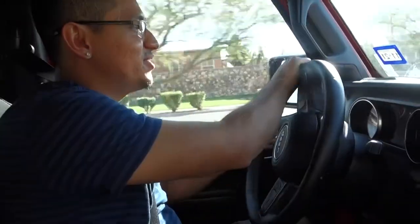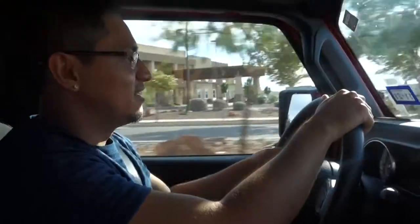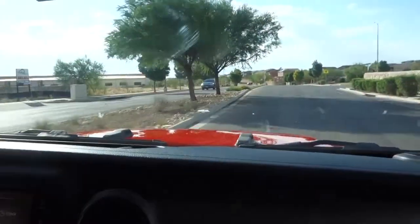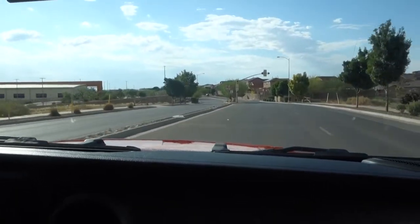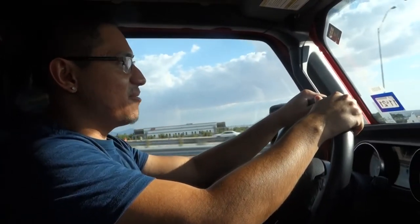If you guys don't know, the Jeep always has more torque than horsepower — always — and that's the best way for off-roading. You want the torque, you want the power at low RPMs. When you're crawling over a rock or going through an obstacle course, you want that power at low RPM, not when it's revving at 50 miles an hour where you'd want more horsepower. The Jeep is all about torque.